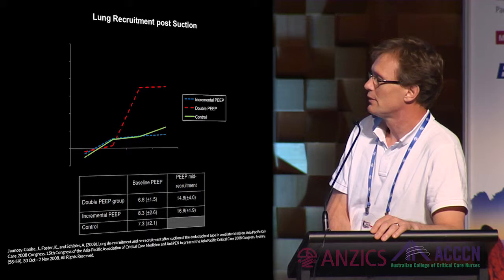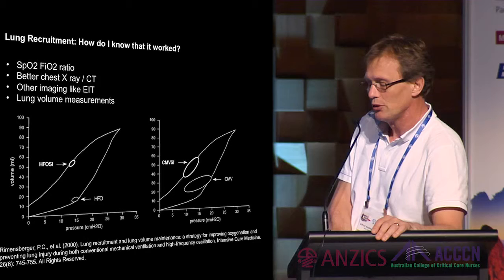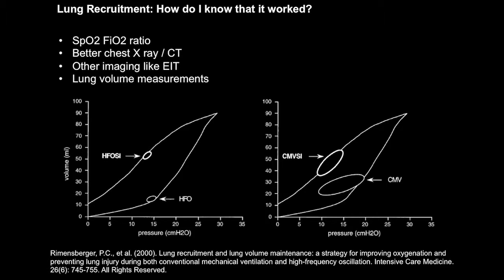If the lung itself is the problem, then try to fix it. As Peter demonstrated, you should perform a recruitment maneuver — open up the lung first and then ventilate the patient on the deflation limb. We know that lung volume measurements are needed to actually assess the goodness of recruitment.